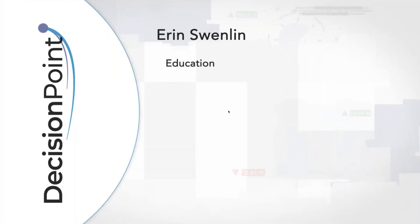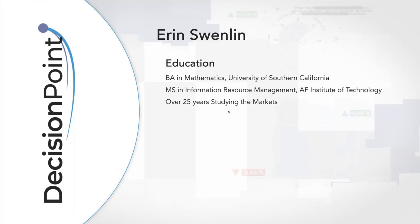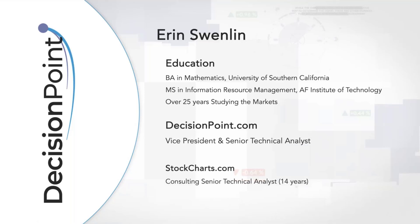A little bit about me. I have a bachelor's in mathematics from USC and a master's in information resource management from the Air Force Institute of Technology. I've been studying the markets for well over 25 years. I was starting to look at on-balance volume back when I was in high school — my father taught me most of what I know. I'm also part of the CMT. We are decisionpoint.com, and I do work with stockcharts.com as a consulting senior technical analyst. We have a free blog on stockcharts that you can access through our website as well.